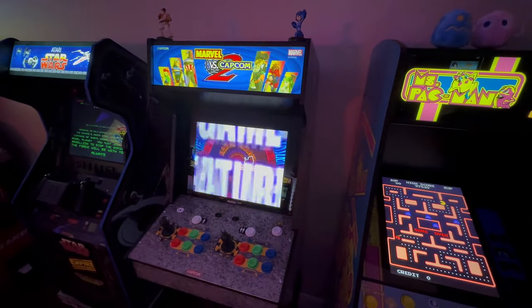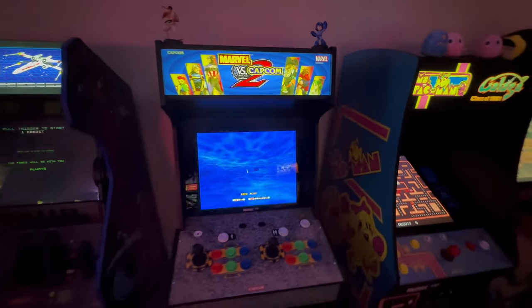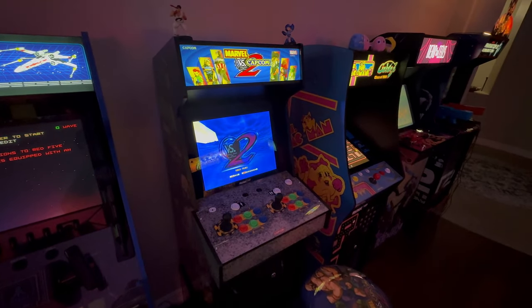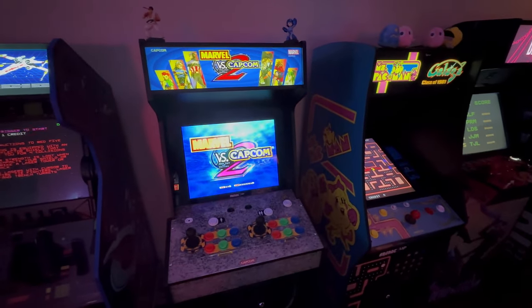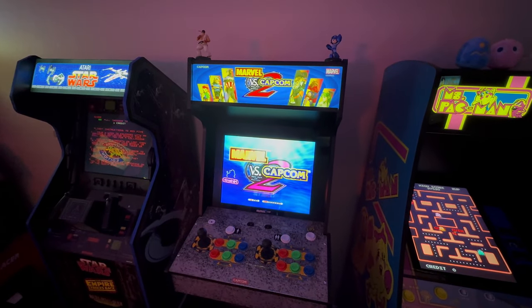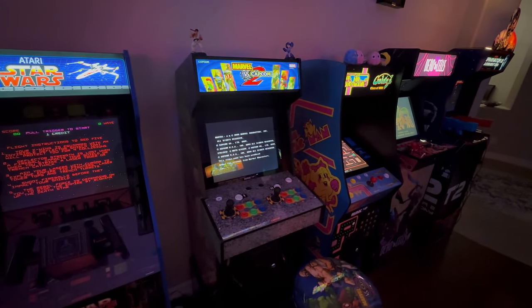Next up, Marvel vs. Capcom 2. I'd waited for this for a long time — it doesn't emulate very well on multi-cade, so it was nice to get this one. Arcade 1UP did a great job with the emulation; it runs real smooth. There have been a few updates and bugs fixed. Overall, I only really play this locally, so the online play wasn't an issue, and I've really enjoyed playing it on local play.